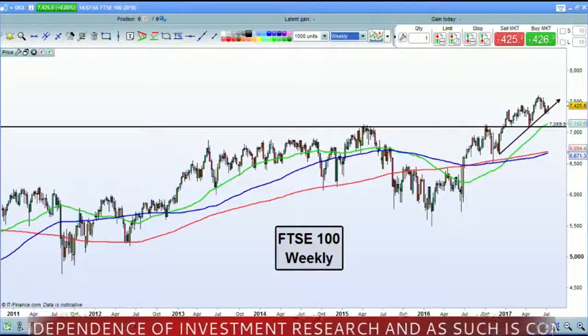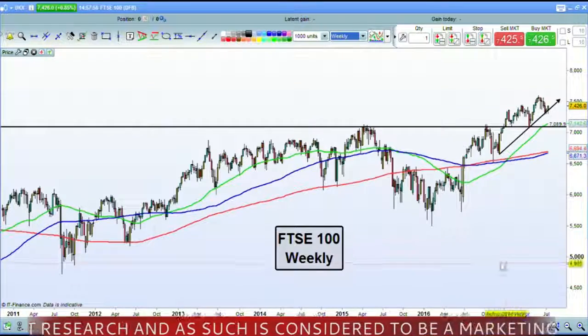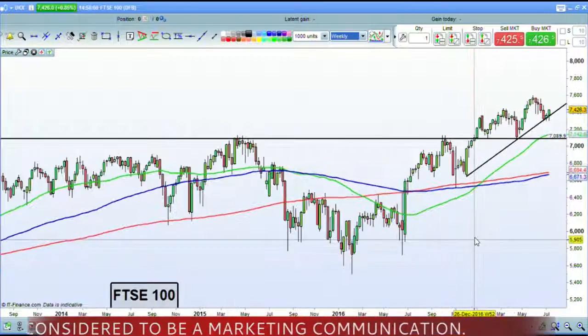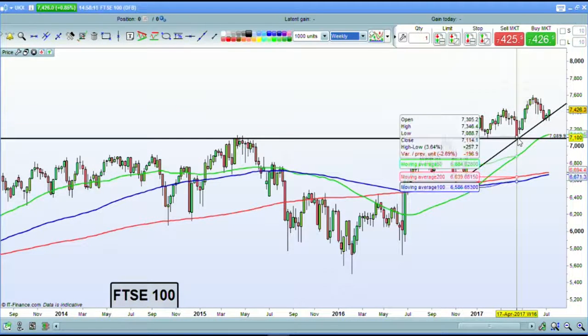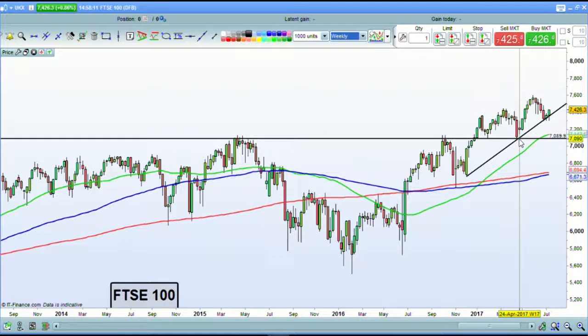Let's take a look first of all at the FTSE 100 on a weekly chart to get a better idea as to what's happening with this upward trend line we've had in place here since the 5th of December. It might not feel like it, but it has been a very strong period for the FTSE 100. We had one serious pullback on the 17th of April on a weekly basis, but since then it's been up, following this trend line which continues.